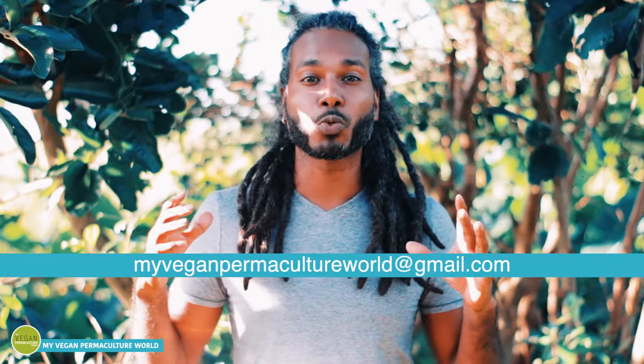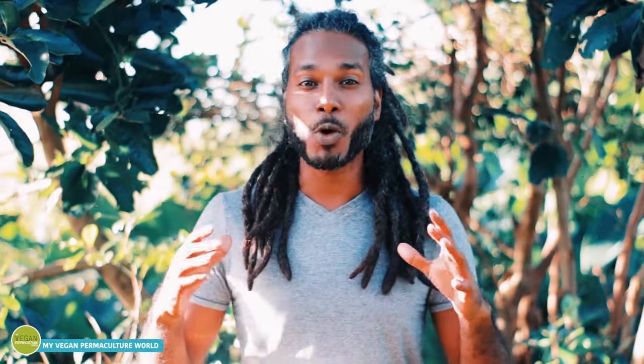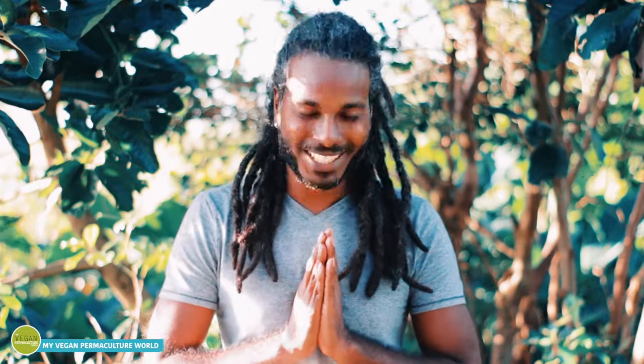Here you are guys, I hope you enjoyed the video. Tell me in the comment section which one you like best. And if you have more tricks on vegan homemade fertilizers, send me an email at myveganpermacultureworld@gmail.com and I will be more than happy to do another video about it. Give the video a thumbs up if you found it informative — it's always nice to know when your work is appreciated. Don't forget to subscribe to be informed of future uploads. I wish you all a nice day. Peace.